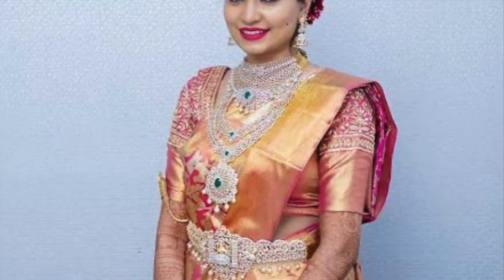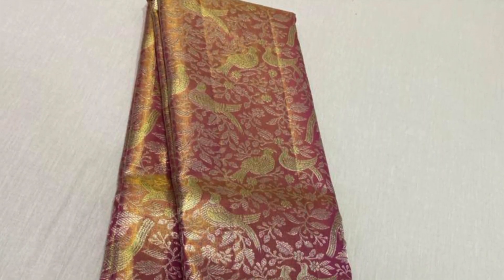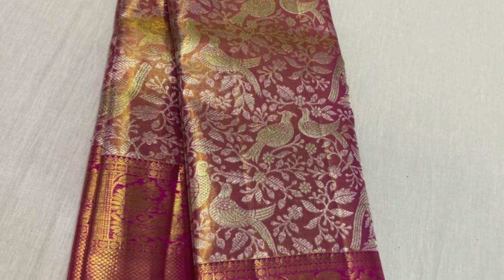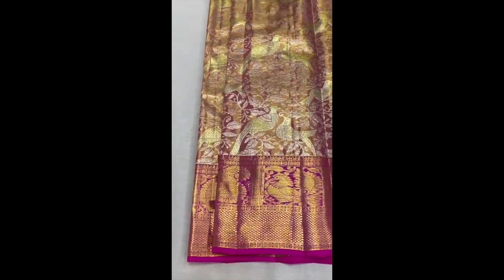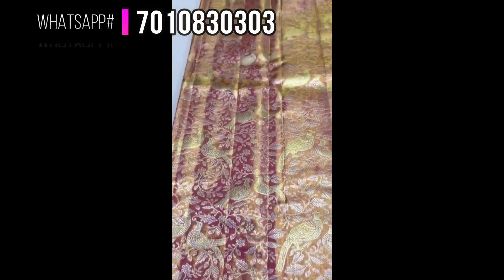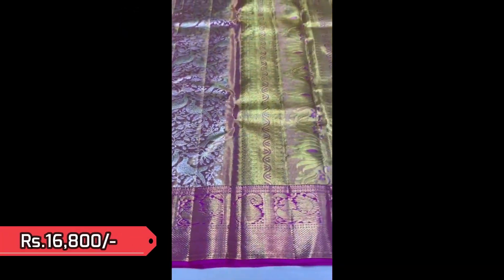This is the reference picture for the next saree — a pretty pink golden tissue Kanjivaram with intricate weaving of birds and floral patterns. Look at the beautiful saree, a stunning Kanjivaram for a grand wedding. This saree is priced ₹16,800.